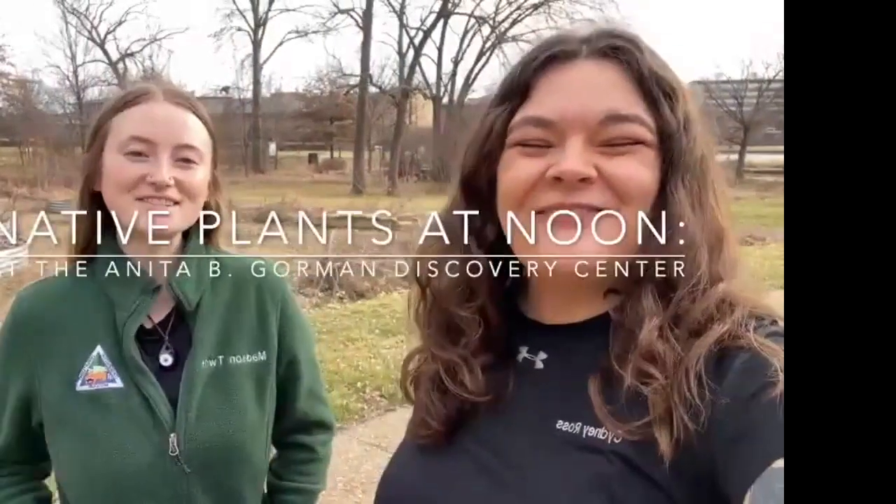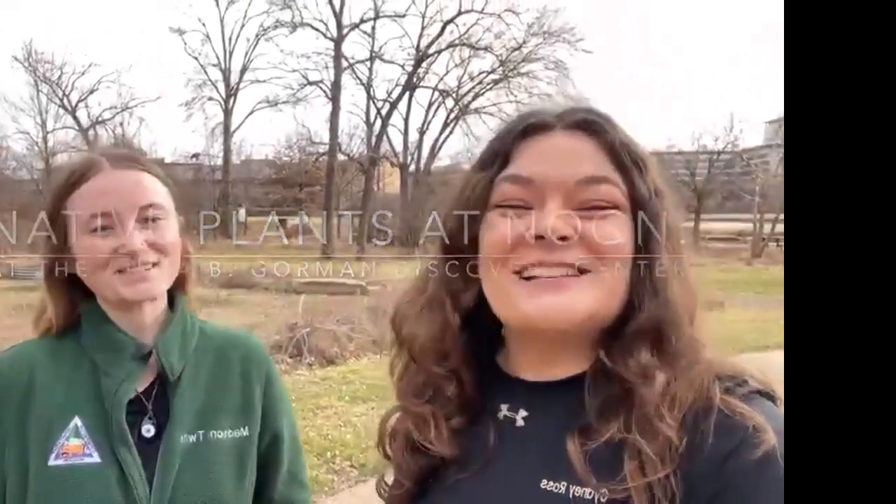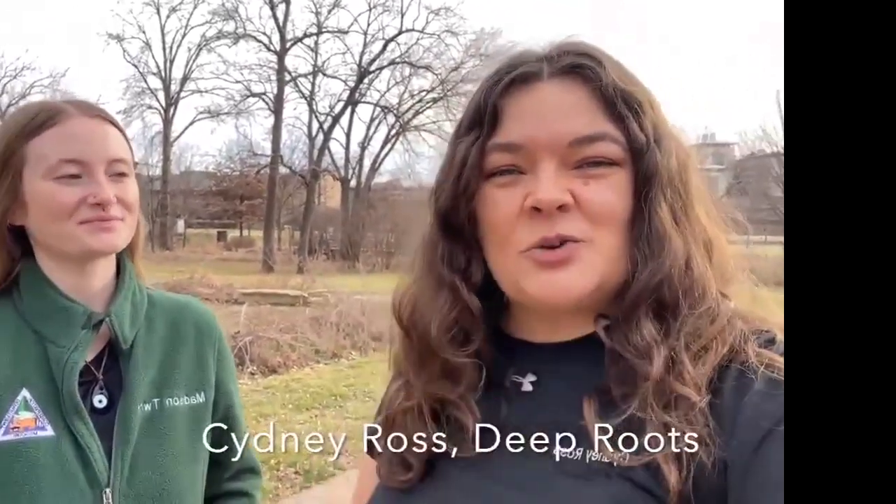Hey everyone, welcome to Native Plants at Noon, the February edition. It doesn't quite feel like February in Kansas City, but we have a great show for you today on some tasks you can do in the landscape on these slightly warmer winter days. I am Sydney Ross, Outdoor Education Manager with Deep Roots, and today I have special guest Madison Twight with me from the Missouri Department of Conservation. Madison, tell us a little bit about your interest in native plants and how you got into it.